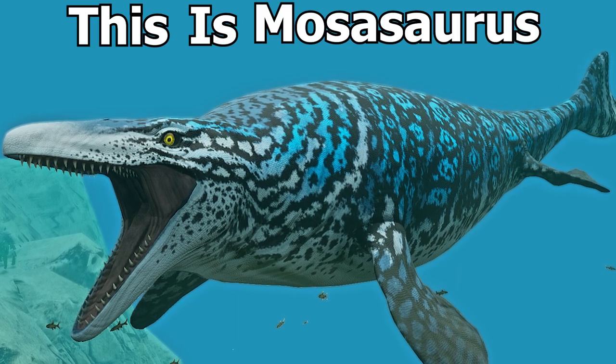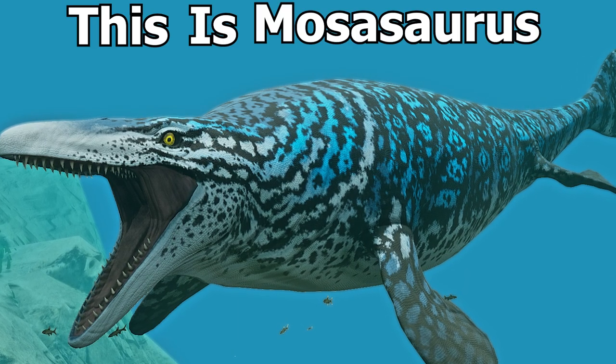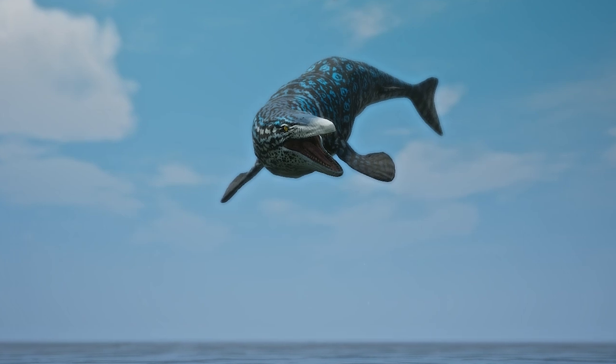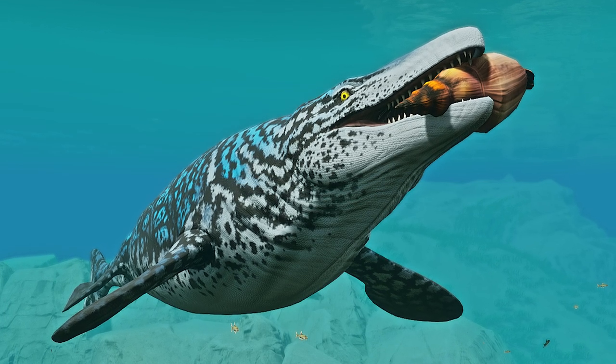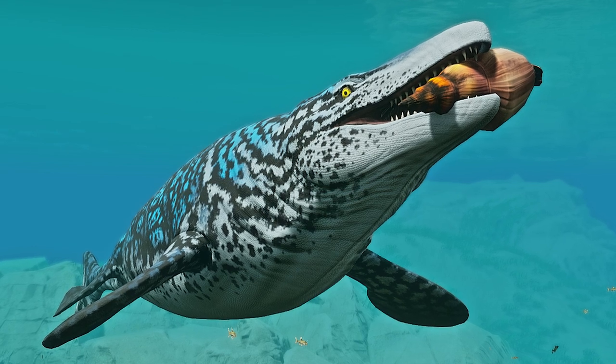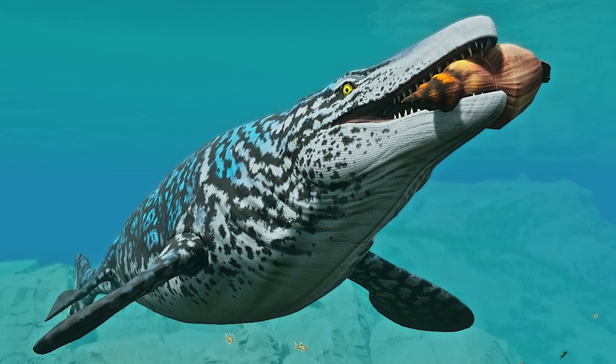This is Mosasaurus, a large marine reptile that existed 145 million years ago during the Cretaceous period. Mosasaurus had conical recurved teeth that they used to eat ammonoids, cuttlefish, and other types of marine life.